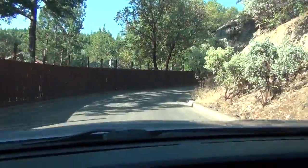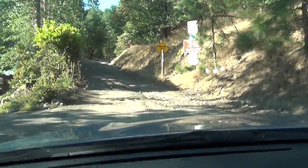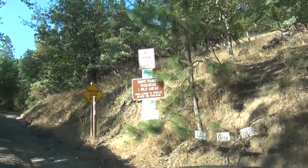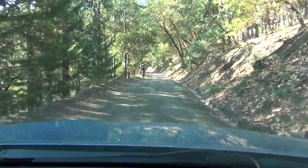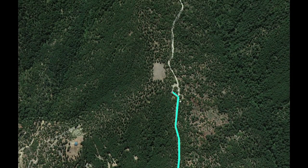That tricky intersection turns into a single dirt road which is narrow and requires you to keep an eye out for other cars coming downhill and bicyclists and walkers. And it will dead end into this parking lot.